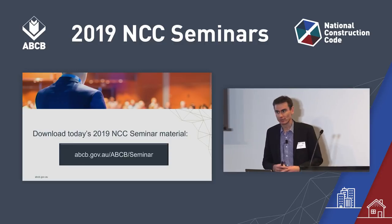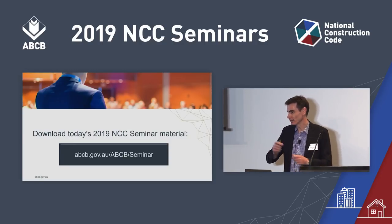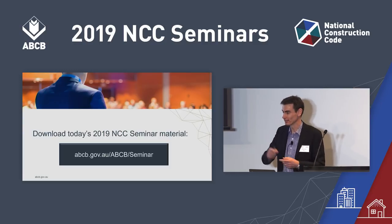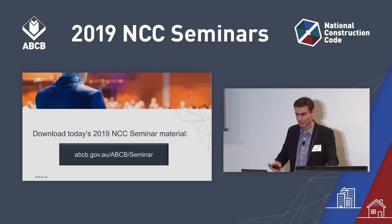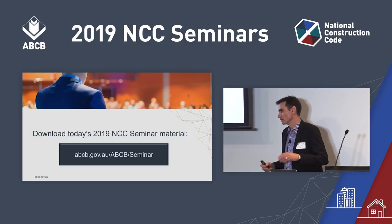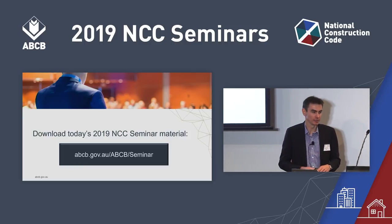On your seats there was some material. You've got the Z card, which folds in and out like a Z — that's an update. We've also got the list of amendments for each volume. Standards Australia provided some information there as well, and we've also provided a specific list of amendments for reference documents.